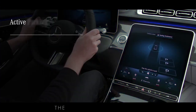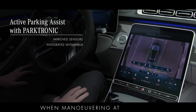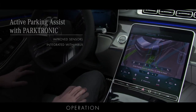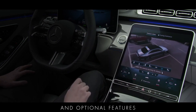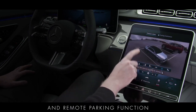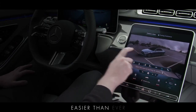Thanks to improved sensors, the parking assist systems give the driver even better support when manoeuvring at low speed and open up more potential spaces for parking. Operation is faster and more intuitive thanks to integration into MBUX, and optional features such as the 360-degree camera and remote parking function make parking the S-Class in even the tightest of spots easier than ever.